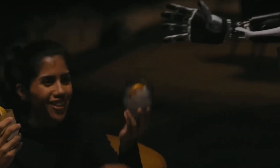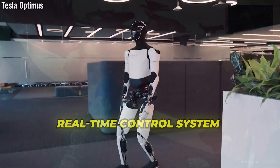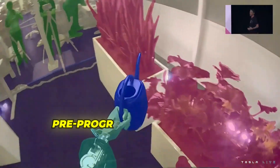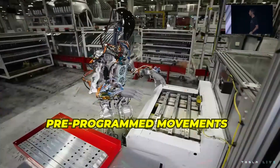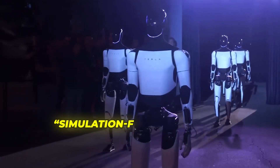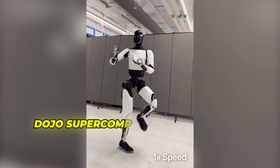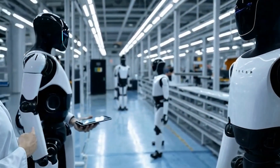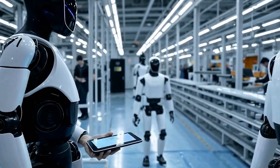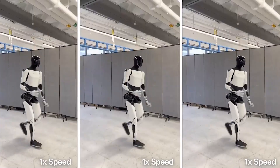The most striking difference lies in Optimus Gen 3's dynamic real-time control system. While previous versions relied heavily on pre-programmed movements and basic servo motors, Gen 3 operates through what Tesla engineers call simulation-first learning. Every movement is refined within Tesla's Dojo supercomputing environment, where reinforcement learning teaches the robot how to shift its centre of gravity and adjust joint torque using feedback loops accurate to the microsecond.